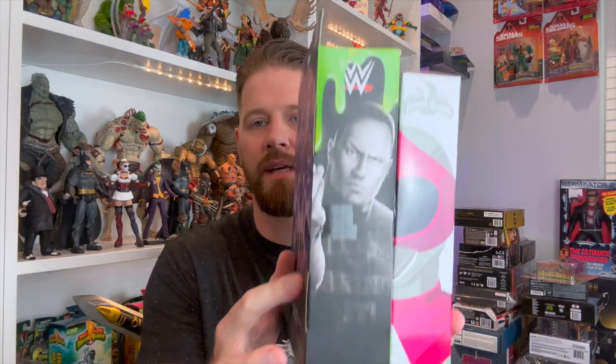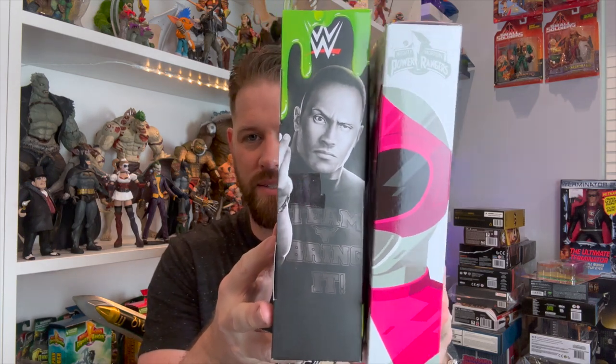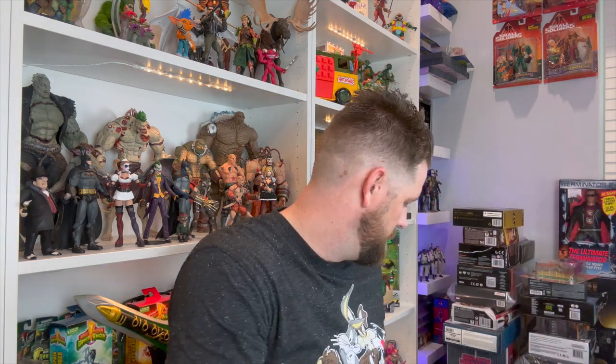So yeah, very nice — that is the WWE Ghostbusters collaboration. It's awesome. I think those will look really cool hanging on the wall in here. I need to find protectors for them but they're a little thicker than your average Marvel Legend or Classified figure — the box is taller, thicker, and wider. So I'll have to find some way to display these. If anybody knows, drop a comment down below.